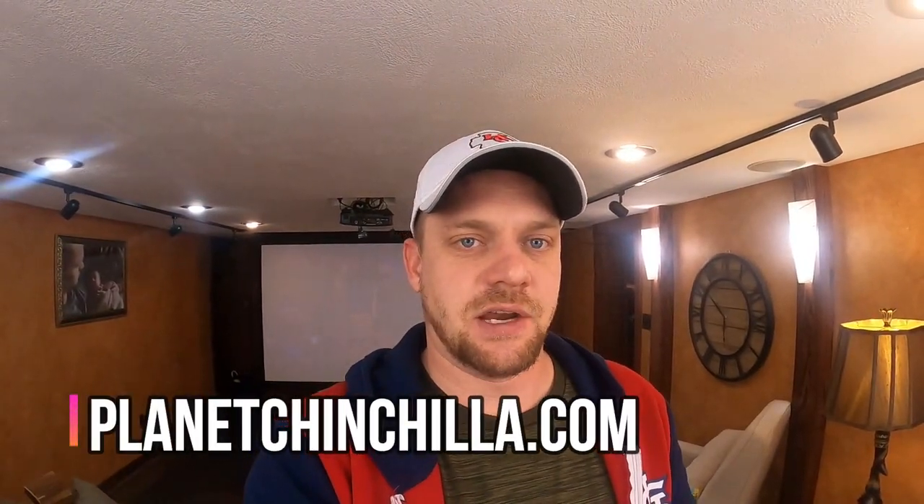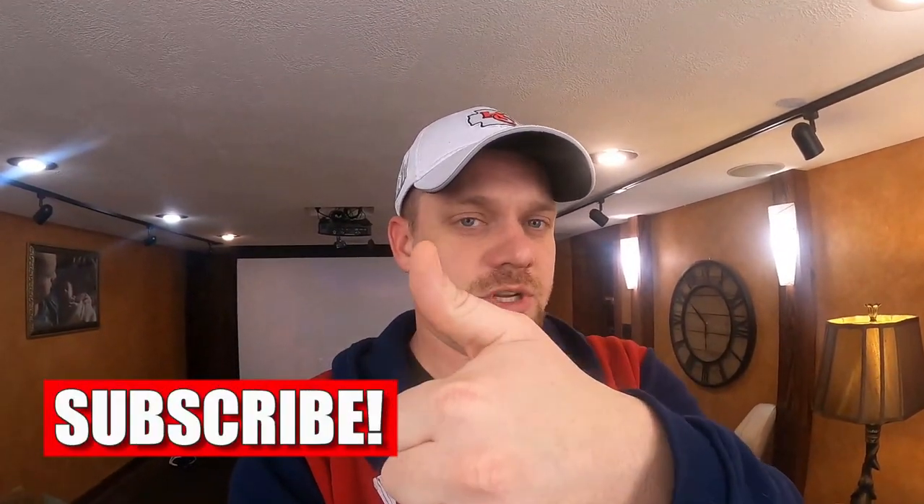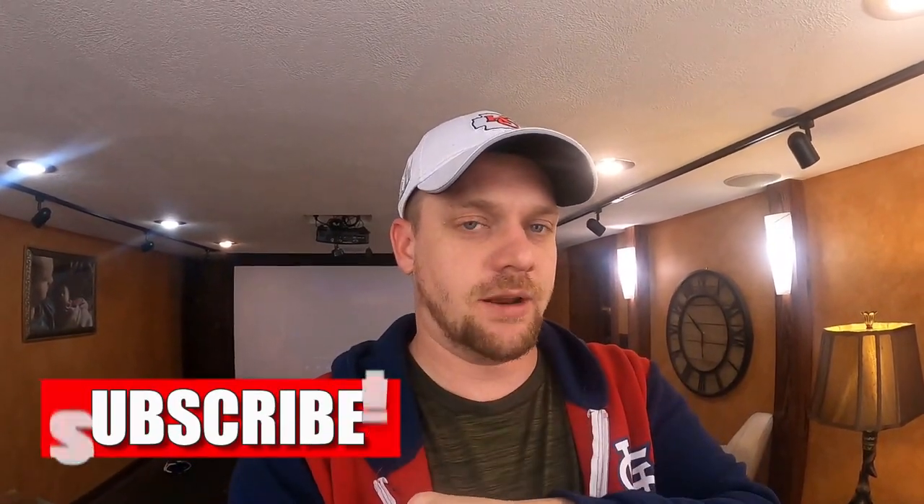Welcome back to the Planet Chinchilla YouTube channel. I'm Josh with planetchinchilla.com — a channel specifically designed for new chinchilla owners or current chinchilla owners to ask and get answers to frequently asked questions and learn how to take care of a chinchilla and bond with them more efficiently. If that's you, be sure to give us a thumbs up, subscribe, and leave a comment below.